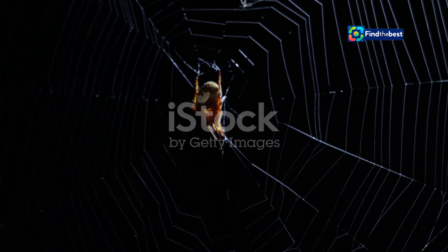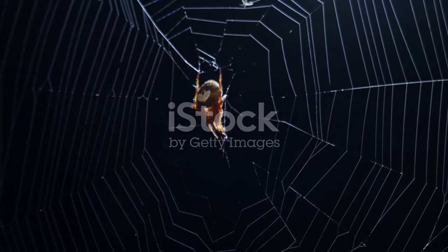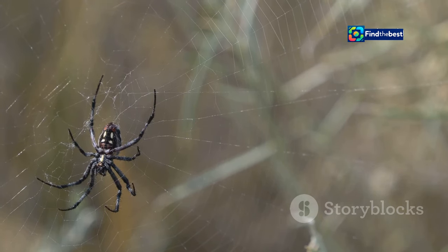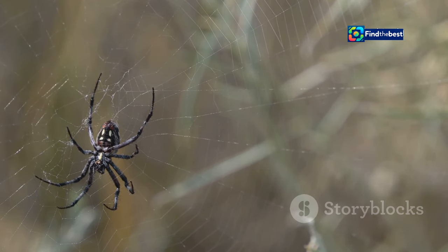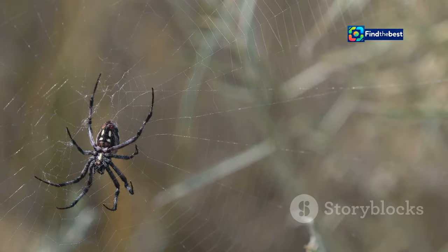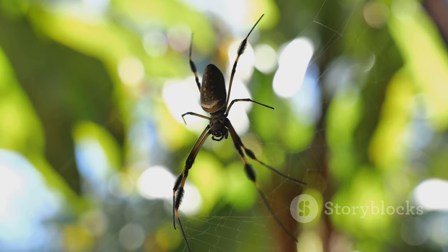Orb weavers are patient hunters. They wait perfectly still for unsuspecting insects to become ensnared in their sticky traps. This patience is a key aspect of their hunting strategy, allowing them to conserve energy while waiting for their prey.